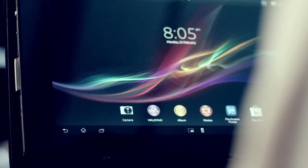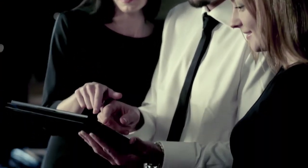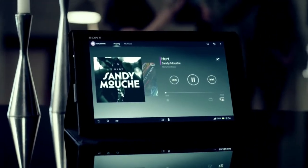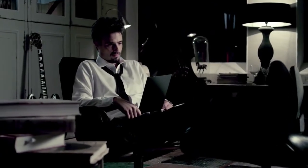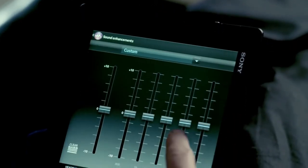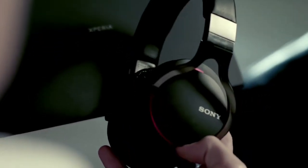Sony's audio experts developed an outstanding sound machine with Walkman and powerful 3D surround sound speakers — music the way it was meant to be heard. Discover clear, richer Sony audio straight from your tablet or filling your favorite headphones.